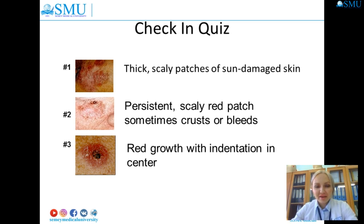Quick review: thick scaly patches of sun-damaged skin — that's actinic keratosis, which is precancerous. A persistent scaly red patch with irregular borders that sometimes crusts or bleeds — that's squamous cell carcinoma. A red growth with indentation in the center — that could be basal cell carcinoma, but we also need to differentiate it from squamous cell carcinoma.